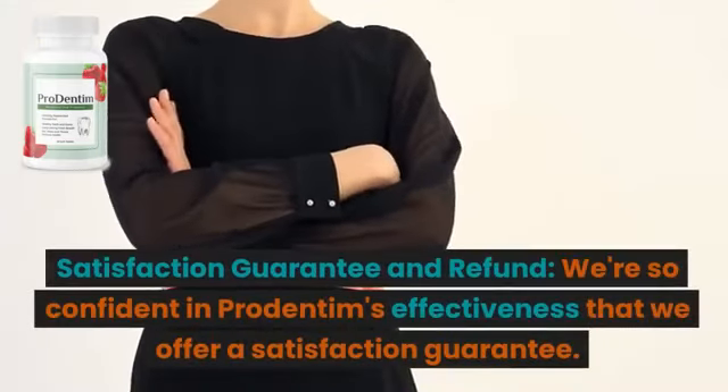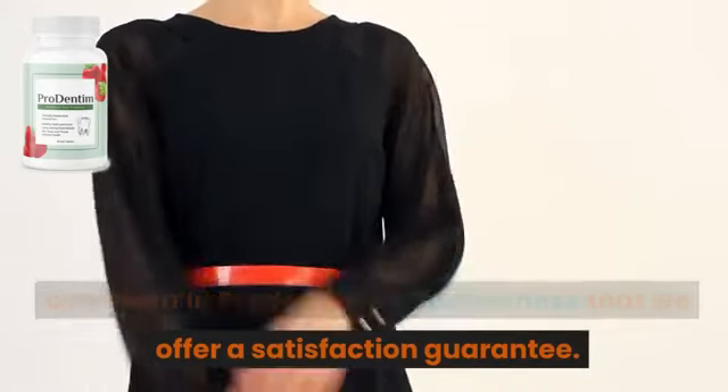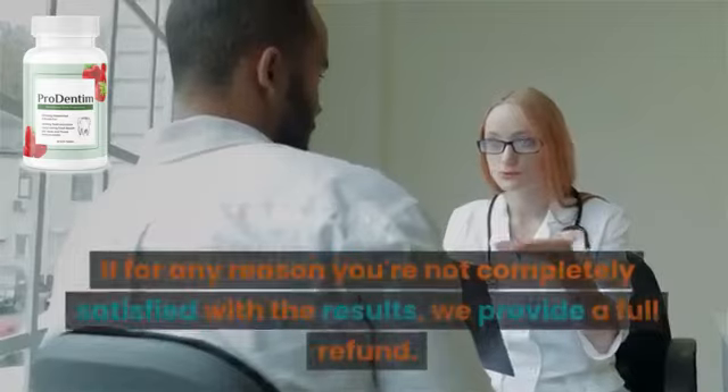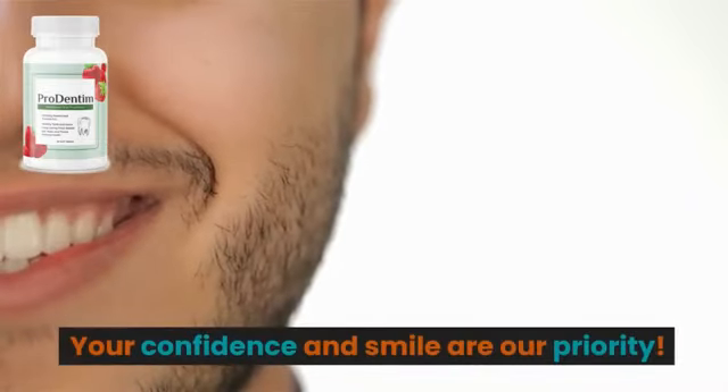Satisfaction guarantee and refund. We're so confident in ProDentum's effectiveness that we offer a satisfaction guarantee. If for any reason you're not completely satisfied with the results, we provide a full refund. Your confidence and smile are our priority.